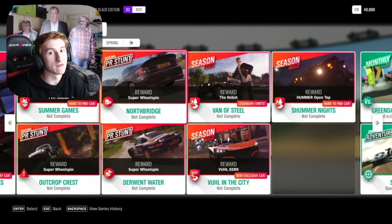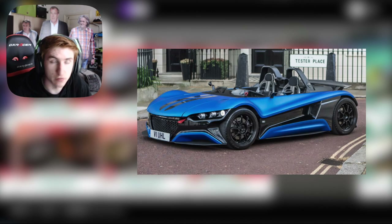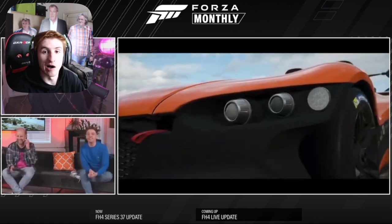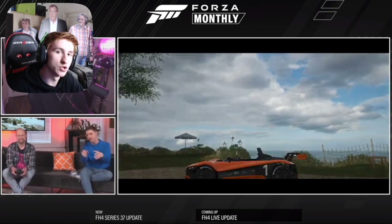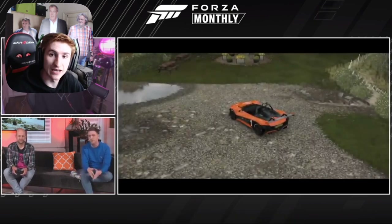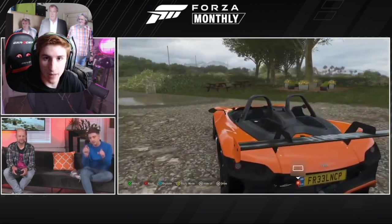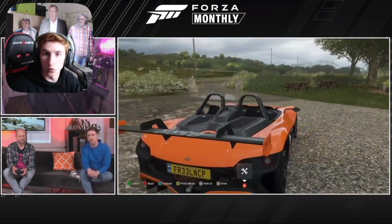Through an exclusive championship, you can get the only new car of this month: the 2017 Vuhl 05 RR. Yes, this is the only new car of this month. The 2017 Vuhl 05 RR is a more track-focused version than the Vuhl 05. It's got around 400 horsepower, so it's sort of fast and it doesn't weigh much. It's been in Forza before, in Forza Motorsport 7 in the Top Gear car pack.